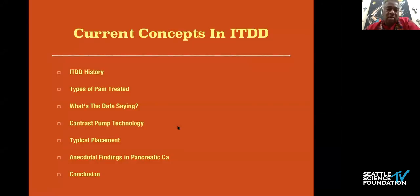What I'd like to talk about briefly this morning: a little bit of history on intrathecal targeted drug delivery, or intrathecal pain pumps; types of pain I'm typically seeing; a brief glimpse at some data; a compare and contrast of the pump technology that exists currently; what a typical placement looks like for me in the operating room; and some findings a friend shared concerning several pancreatic patients he had followed.